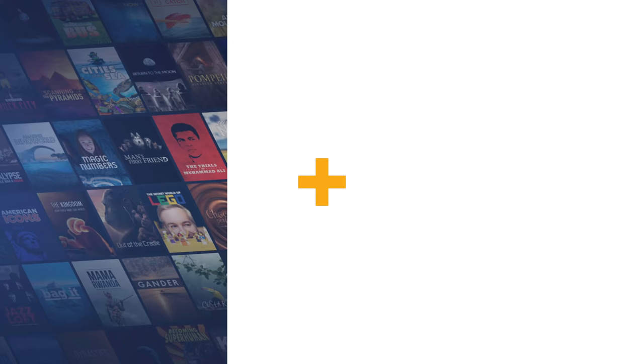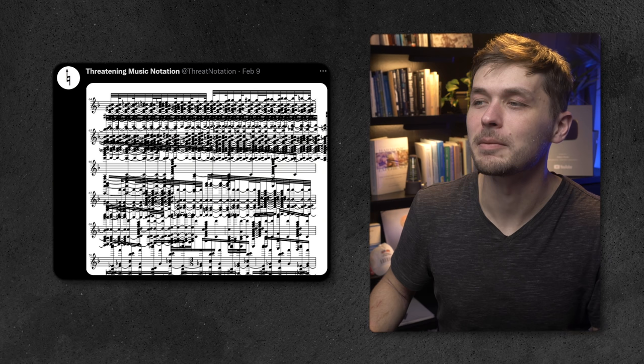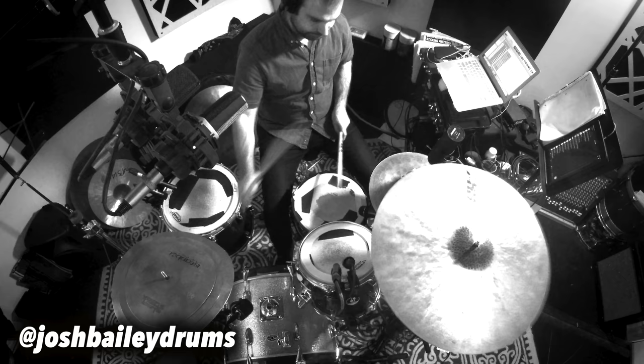This video was brought to you by CuriosityStream and my streaming service Nebula, where you can watch a bonus video where I review threatening music notation. Part one: perception of time.